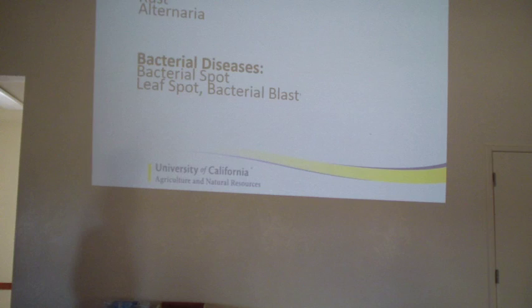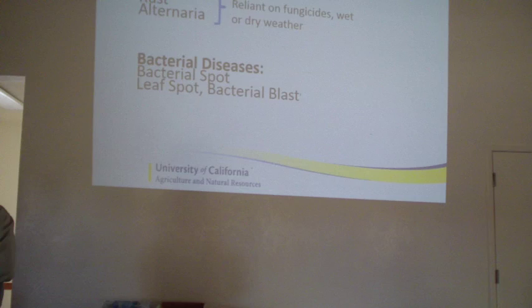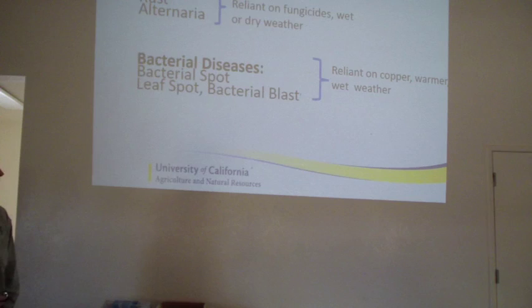We'll cover just some of these springtime diseases that will continue on if we can get into another wet pattern. We'll move into some summer diseases such as scab and rust, and then talk a little bit about some of these bacterial diseases that were popping up in almonds. I wouldn't say new, but we're seeing an increased occurrence of them, in particular in some varieties.